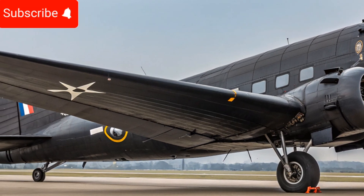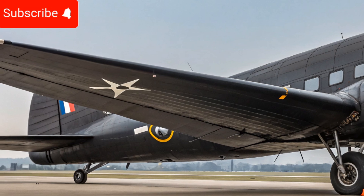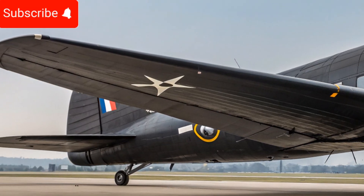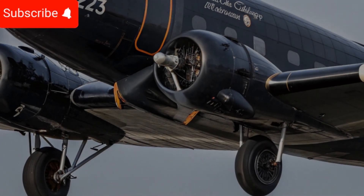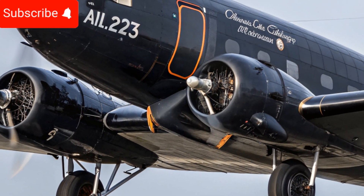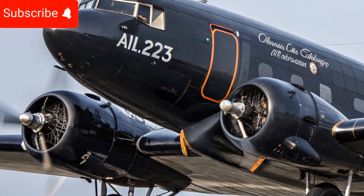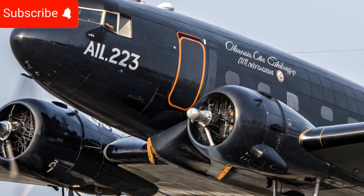Another major upgrade is the versatility of the 2025 Douglas DC3. The aircraft can be easily configured for multiple purposes, including passenger transport, cargo delivery, and military applications. Its robust design allows it to operate on short and unpaved runways, making it a reliable option for remote areas where modern jets cannot land.